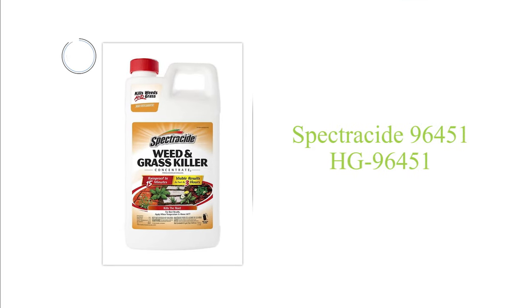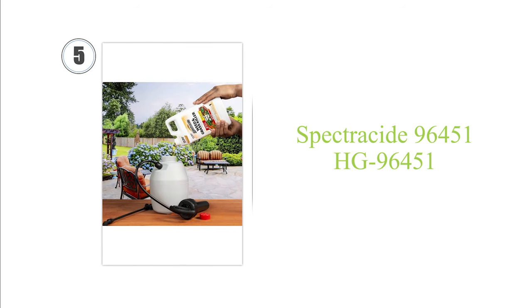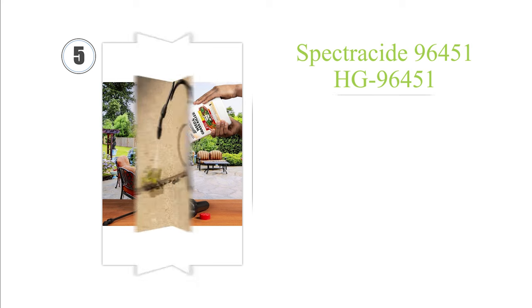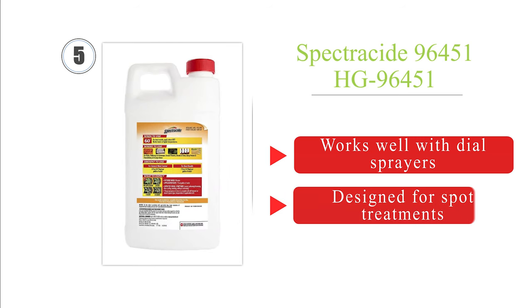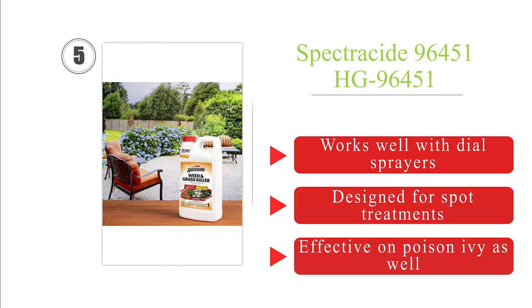Halfway up our list at number 5, for yards that have become overrun with unwanted vegetation, Spectracide Concentrate helps to expedite the elimination process. You'll see results in as little as 3 hours, but since it works faster at higher temperatures, it's best to apply it when it's over 60 degrees Fahrenheit. It works well with dial sprayers and is designed for spot treatments. It's effective on poison ivy as well.